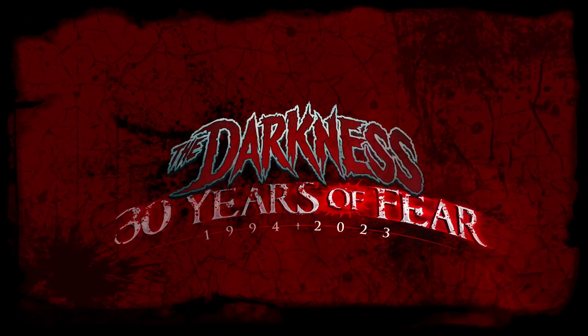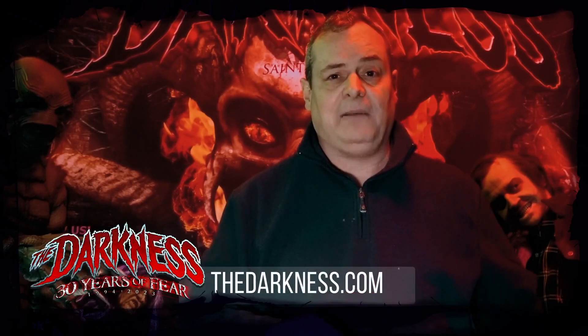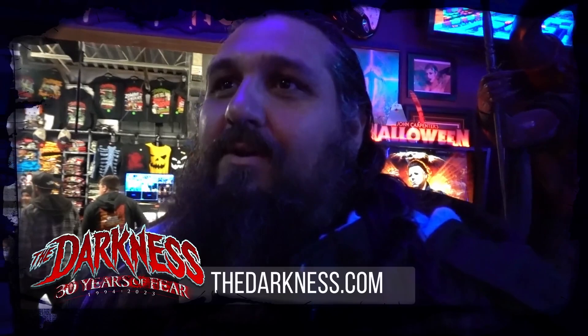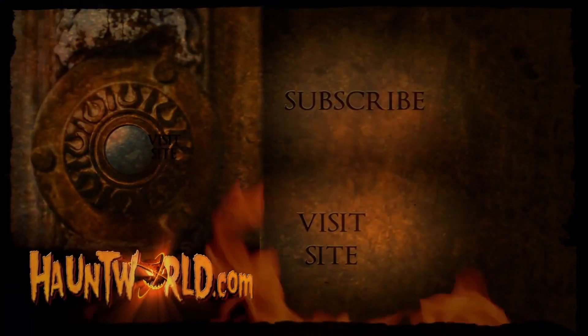We invite you to attend The Darkness this Halloween season — we're celebrating our 30th year. Make sure you follow us on Instagram and TikTok. We're going to be renovating Creepy World next, and if you follow us on those platforms you can see some of the renovations. Get ready to scream at thedarkness.com. If you're in St. Louis, come out and see this — it's well worth whatever you pay to get in. You guys should be charging like 200 bucks — it's the best haunted house I've ever seen.